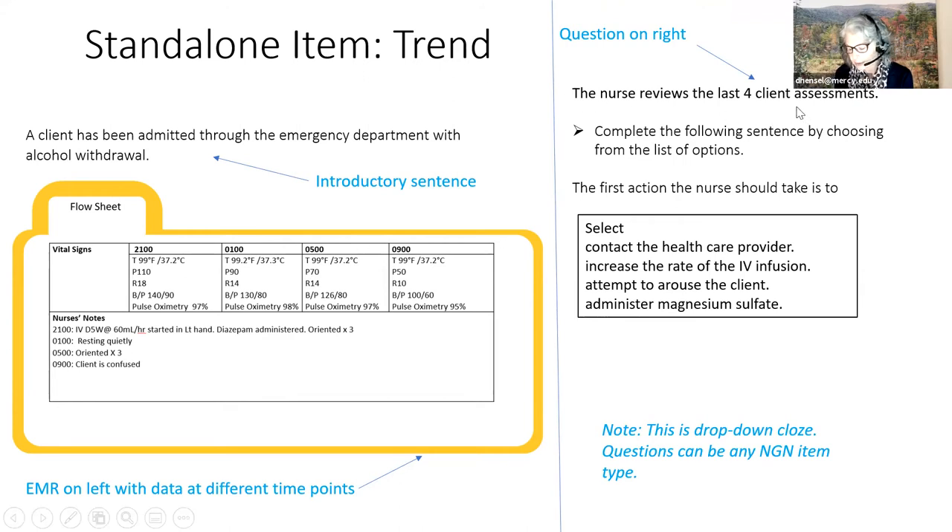An important disclaimer before we get started: standalone trend items can be any NGN item type other than a bow tie.